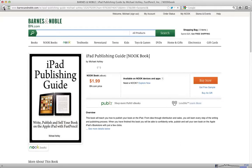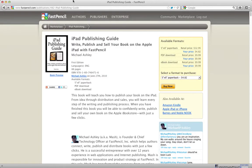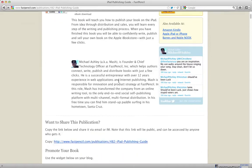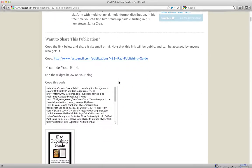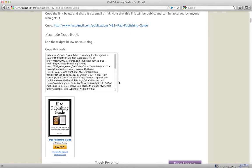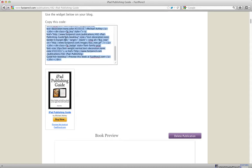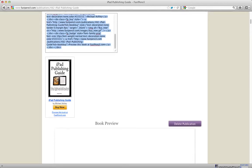Once you publish, your book will be distributed out to all the channels, but you'll also be given a special URL that you can share with anyone. They can come and purchase it directly from your page here at FastPencil, where you're going to make a lot more royalty as opposed to going through a distribution channel. There's also a 'Buy Widget' that we provide you with — you can click and copy this code and paste it into your website or blog.